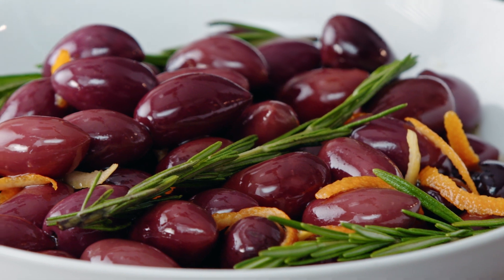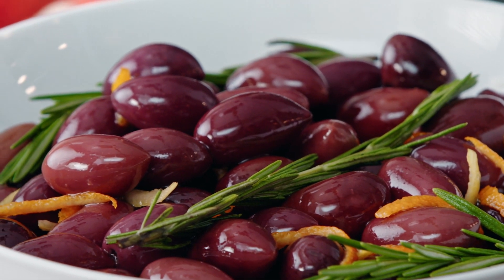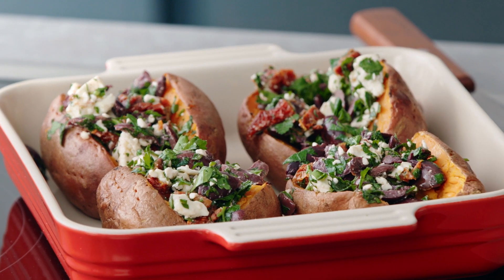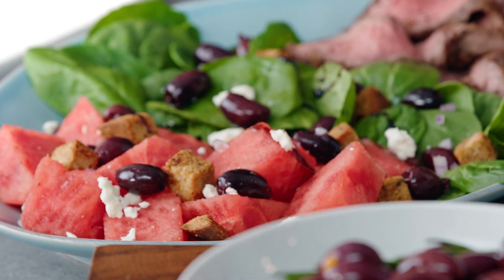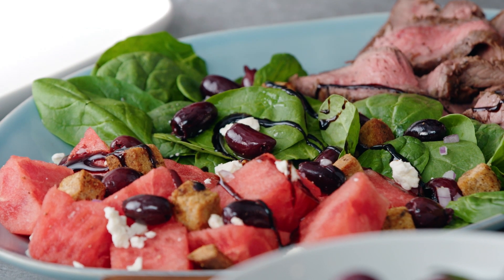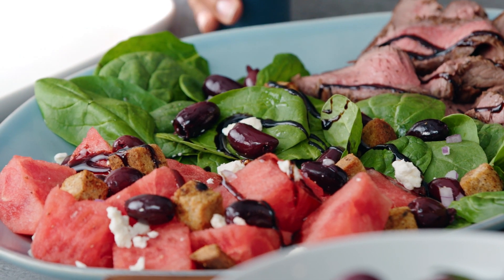When you're shopping, look for a deep purple olive with a pointed tip. Real kalamata olives have an unmistakable smoky and fruity flavor that adds so much life to so many recipes. Beyond a Greek salad, I love pairing kalamata olives with a grilled beef that I serve cold over watermelon, olive, feta, and spinach, with a little balsamic glaze — and this one's good to go.